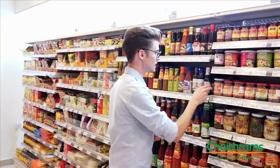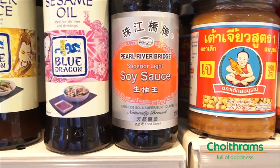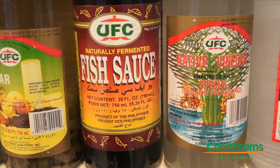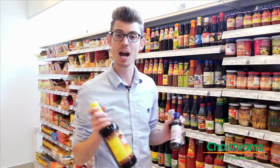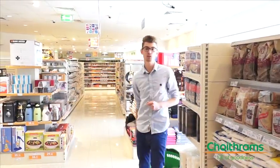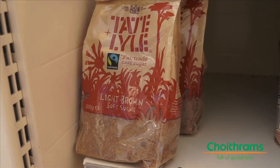This dish is Thai after all, which means we're going to need a lot of sauces. The first one is soy sauce, the second is sesame oil, and lastly we need some fish sauce. The great thing about fish sauce is it's high in protein, calcium, and iron. Now that we have our sauces, we also need some palm or cane sugar.